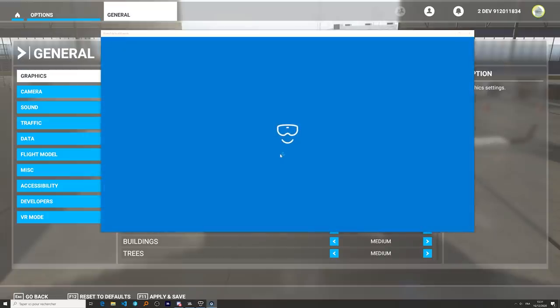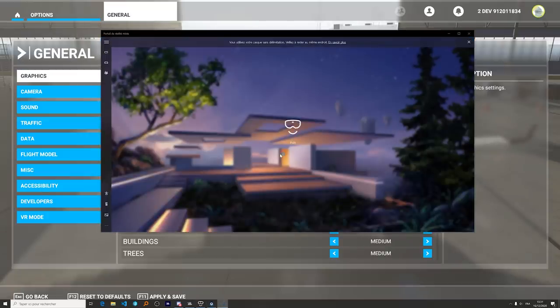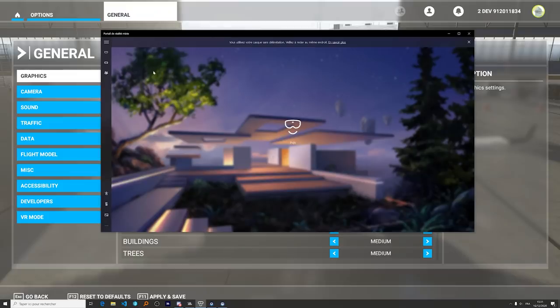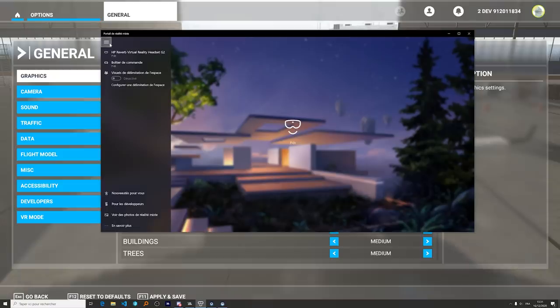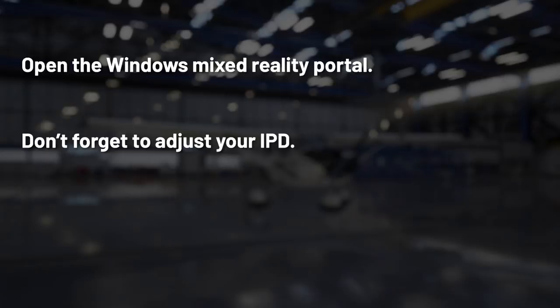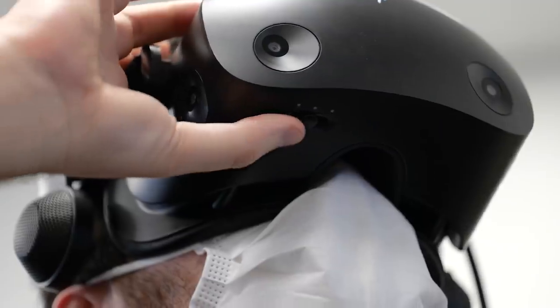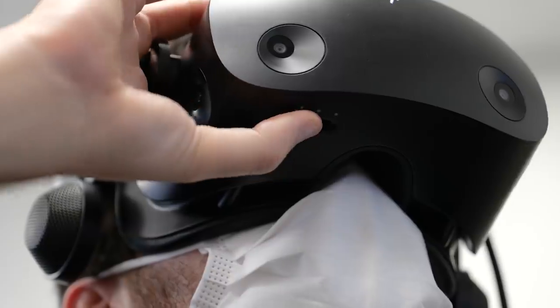Let's take a closer look at this. First thing after launching the game is to open the Windows Mixed Reality Portal. Don't forget to adjust your IPD if necessary, otherwise the rendered image may appear a bit blurry. To do that, you may need to change it in the headset parameters, or sometimes directly on the headset, like with the Reverb G2.